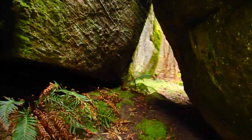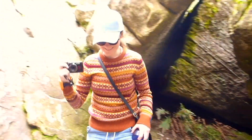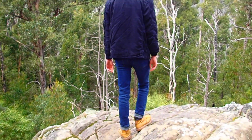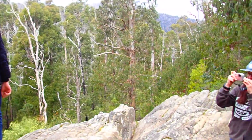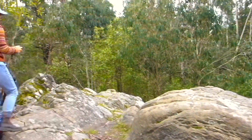I was thinking maybe I should fly my drone here one day, but I haven't returned since we filmed this video because it was so difficult. And the views from my drone might not be that different to the video I filmed in Buxton with my drone, where you can actually see the Cathedral Ranges in the background.